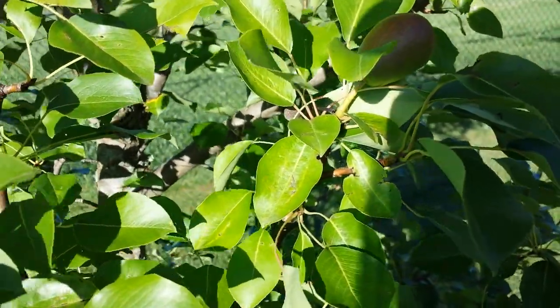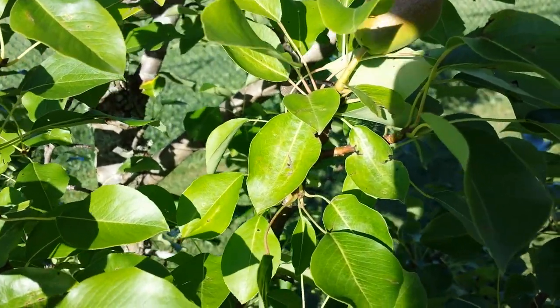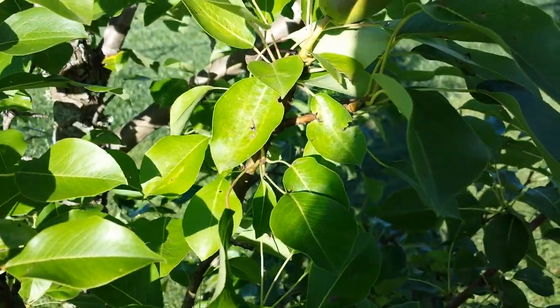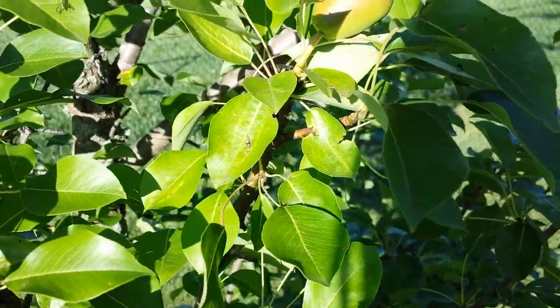Hey everybody, Michelle with Michelle's for a living here. Thanks for watching my videos. It is Tuesday, June the 6th of 2017, and I thought I would update you about my garden and also show you the snake skin and update on the snake.